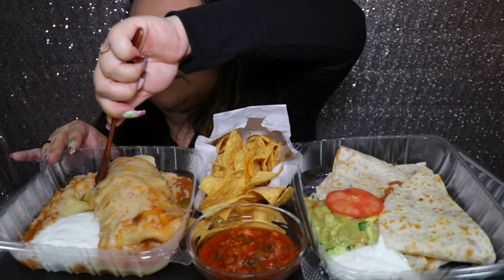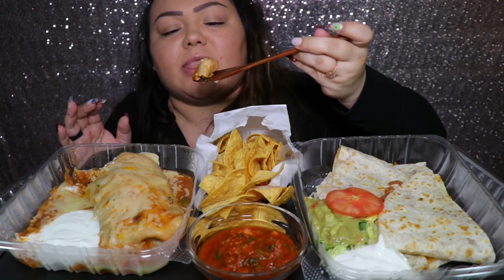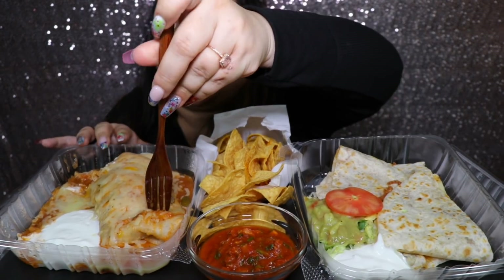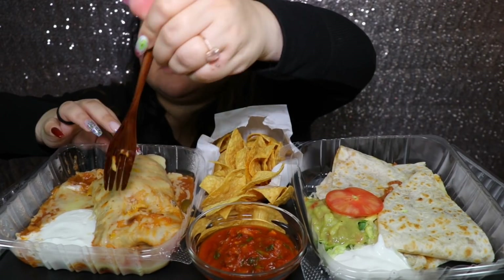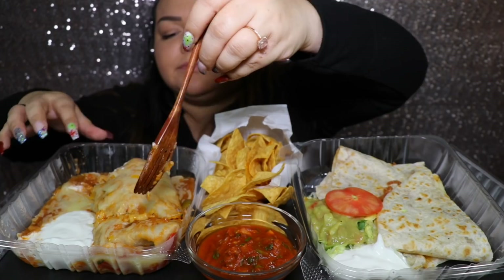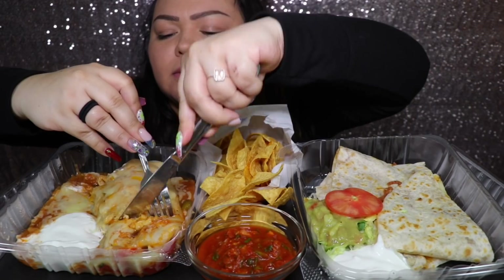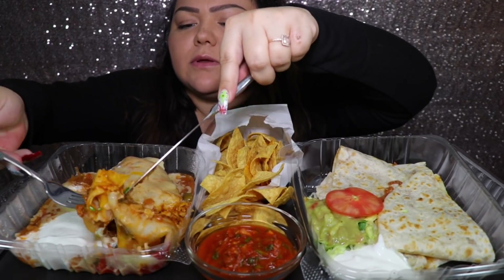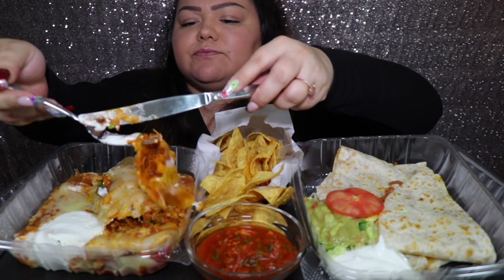So it took me a while to set up, so we'll see. I might need to get a knife. This is my first time having their wet burrito. The food has cooled down quite a bit. I'm gonna get a real fork — alright, I got some real utensils today. Okay, putting some sour cream on this.